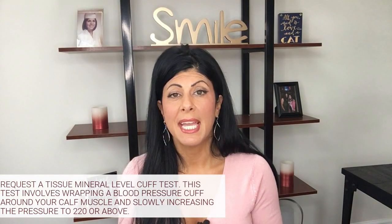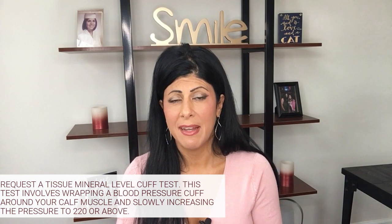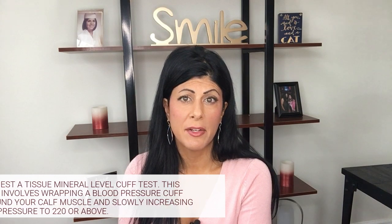You can do a test — it's a very unusual test that your doctor is never going to run on you, but if you go to a natural practitioner, they may do it. It's called the tissue mineral level cuff test. You take a blood pressure cuff, wrap it around your calf muscle, and have another person slowly inflate the cuff and read the number on the dial. If you can take enough pressure to go beyond 220 without any pain, you probably do not have any kind of deficiency. However, if you start to feel cramping or pain prior to it hitting 220, chances are you have some type of mineral deficiency.